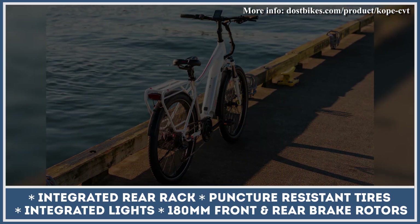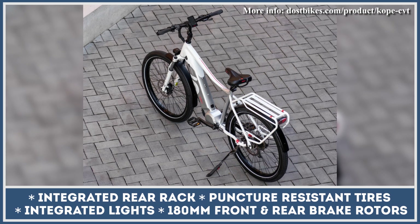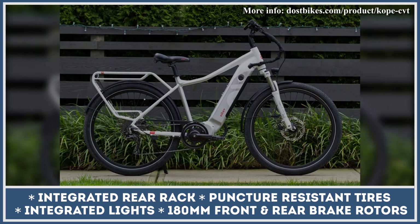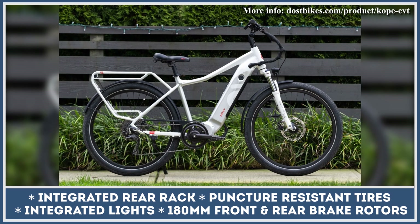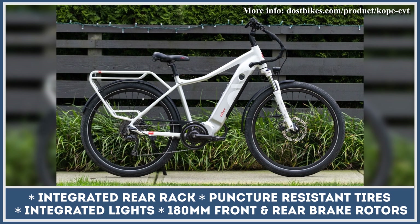The list of noteworthy components doesn't end there. With the COPE bike, you also get puncture-resistant tires, integrated front and rear lights, a rear rack that can carry 100 pounds of cargo, powerful hydraulic disc brakes, and a 3.2-inch multicolor LCD display with a USB charger.